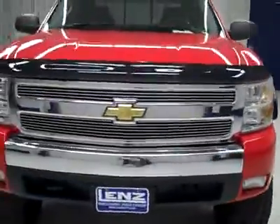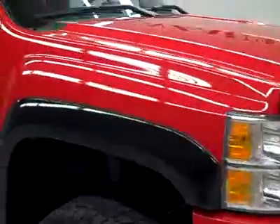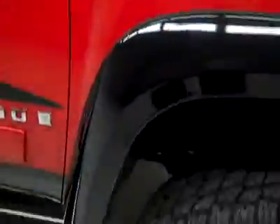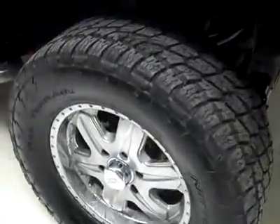This is stock number B2080, a 2007 Chevy 1500 crew cab short box, the LT2 package, and the Rebel LT conversion package. Red over black paint, 52,000 miles, 5.3 liter V8 engine.